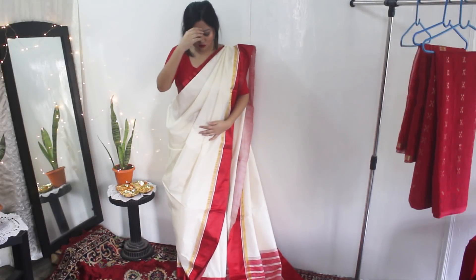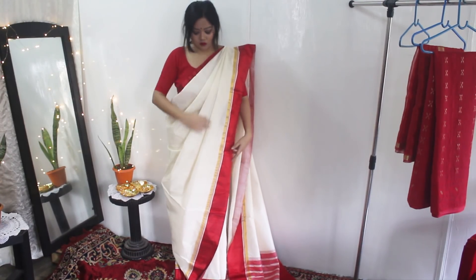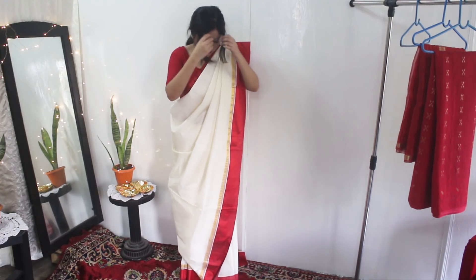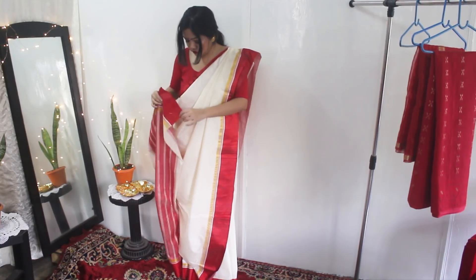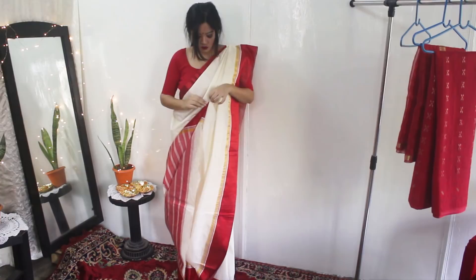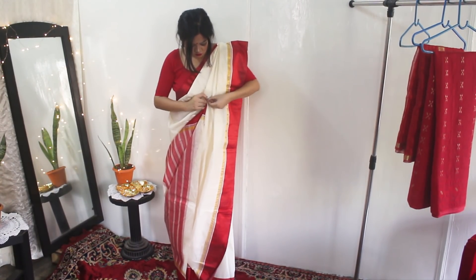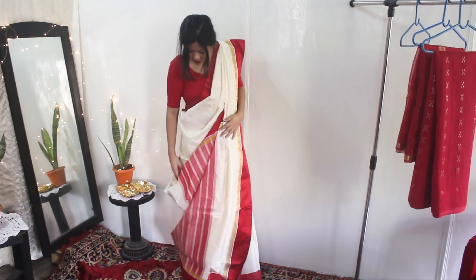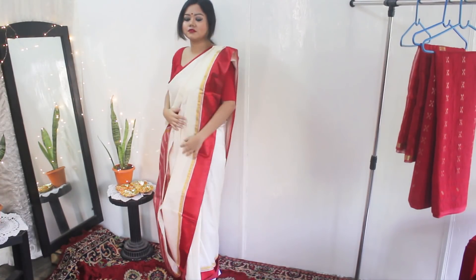I've changed into this beautiful red blouse. I have adjusted the pleats on the shoulder and pinned them in place. Then I will bring the pallu in front from the right side and pin the upper corner of the pallu between the pleats, like I'm showing here. You can also pin it to your right shoulder, but that style has become really primitive now. So this is how you can drape a saree in a Bengali style.